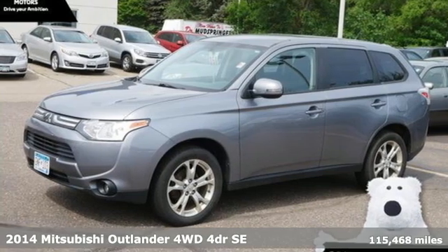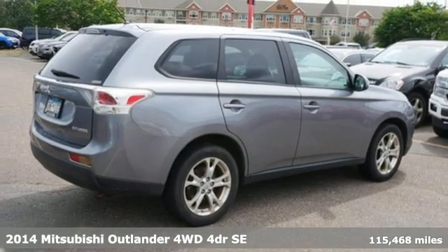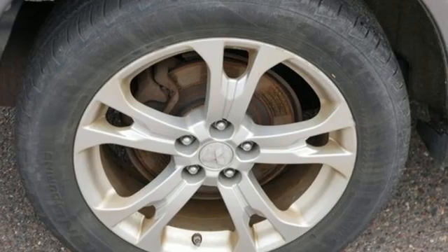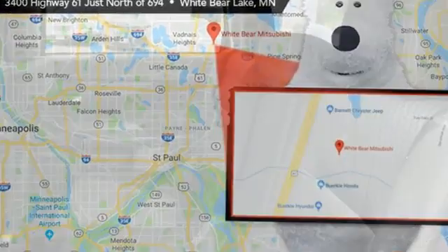Here's a 2014 Mitsubishi Outlander. This Outlander is the family-friendly crossover utility vehicle waiting to hit the trail with a perfect balance of power, performance, and an unforgettable ride. Plus, it offers an exciting list of features.